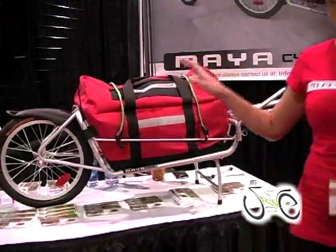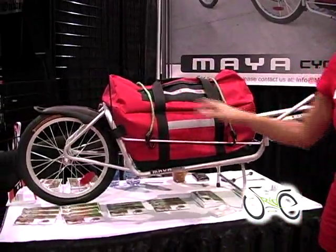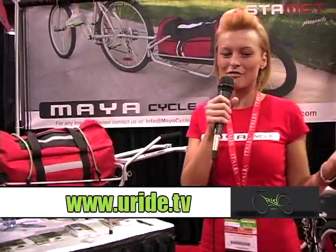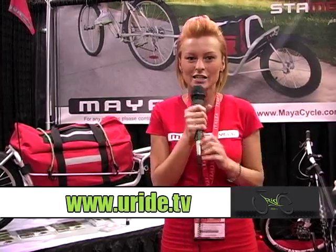The MyA Cycle Trailer also comes with the bag in every box and it comes with the quick release option, so you don't have to purchase it separately — you get everything at once. It retails for $199 to $229 and you can find it at www.myacycle.com.